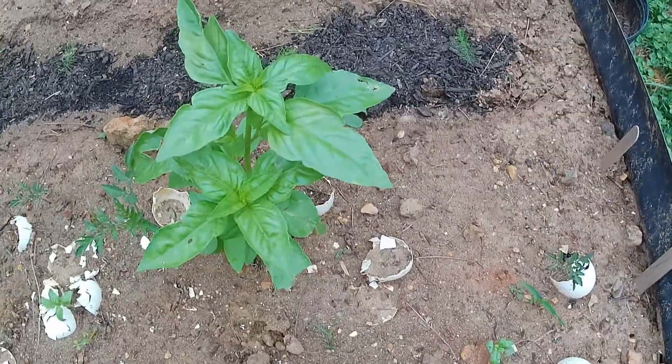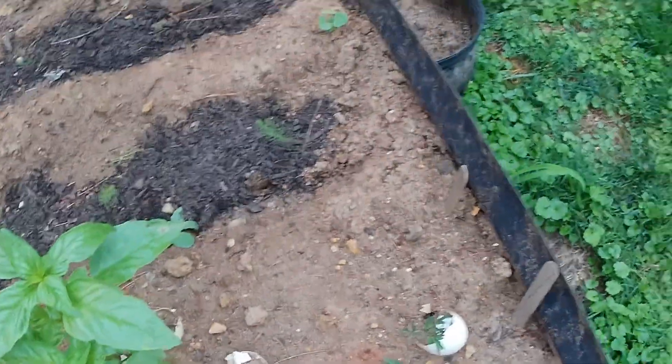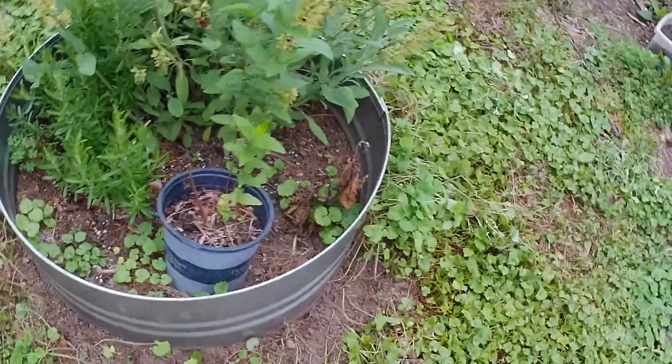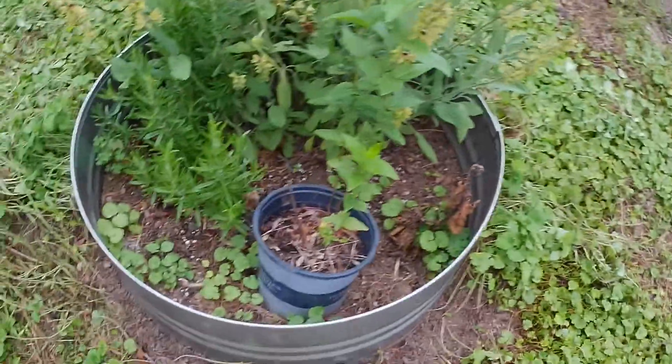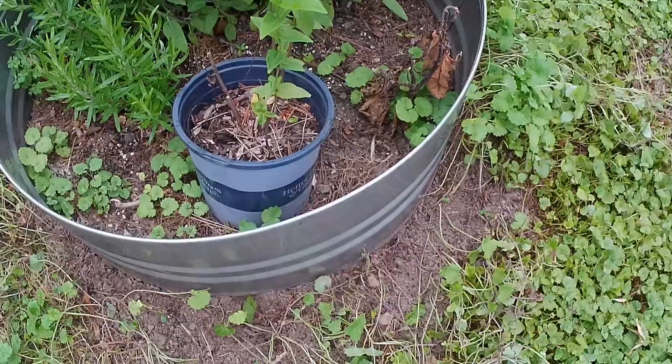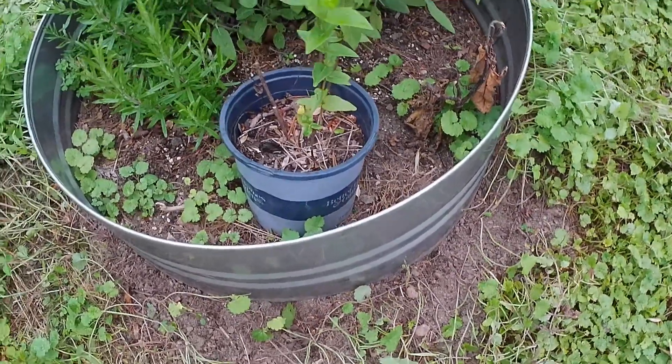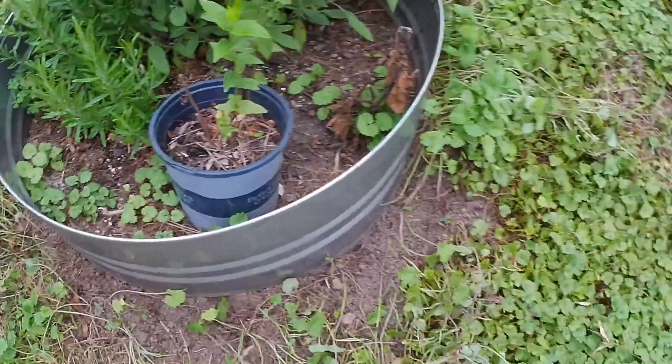There's a lone basil that tried it. Here's some herbs — sage, rosemary. This I brought with me from my old garden, but I didn't label it. So I'm waiting for it to do something so I'll know what it is.